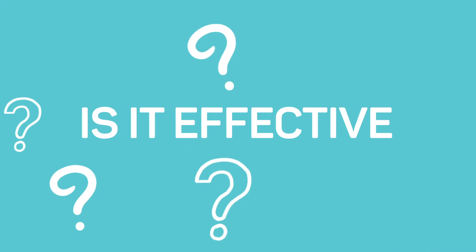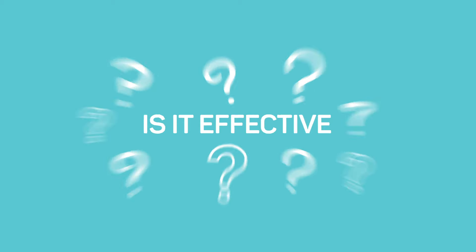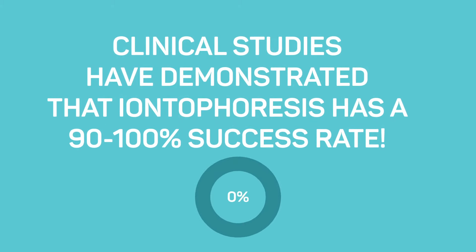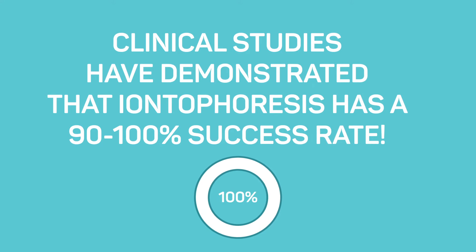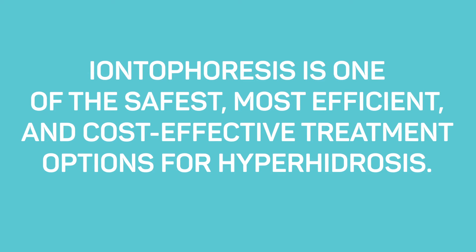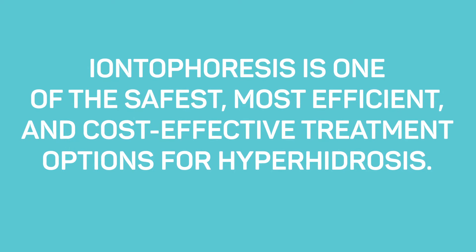Is it effective? Clinical studies have demonstrated that Iontophoresis has a 90 to 100% success rate. Iontophoresis is one of the safest, most efficient, and cost-effective treatment options for hyperhidrosis.